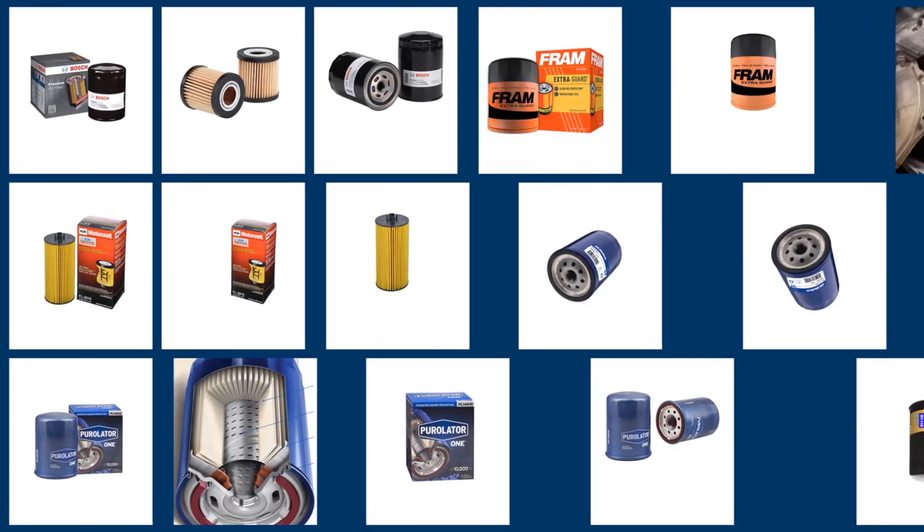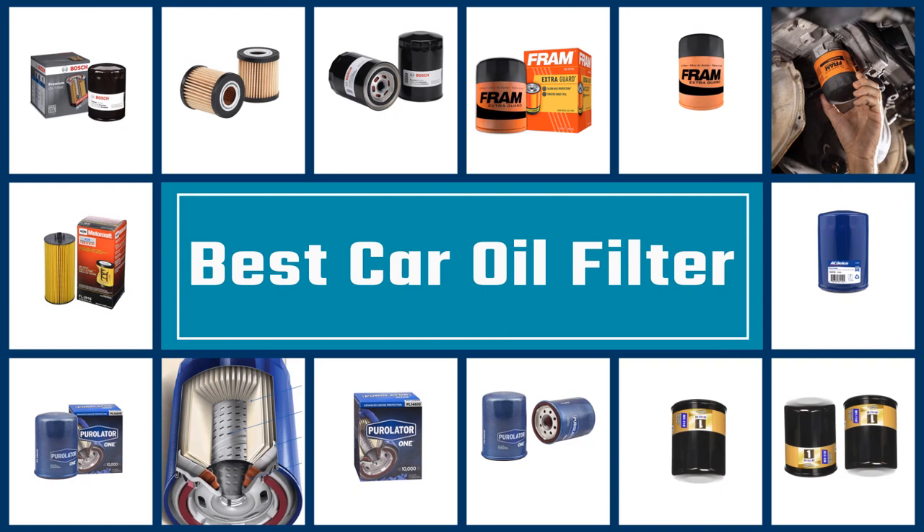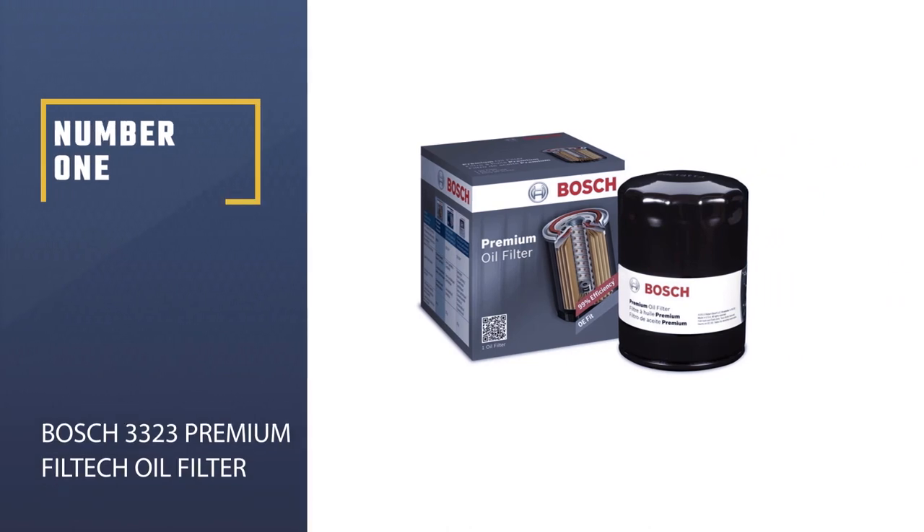An oil filter is a filter intended to eliminate impurities from motor oil, transmission oil, lubricating oil, or hydraulic oil. In this article, we'll take a look at the best car oil filters you can buy.